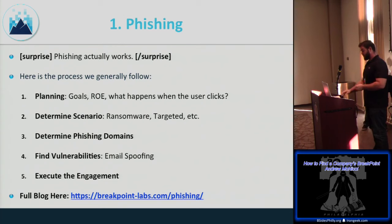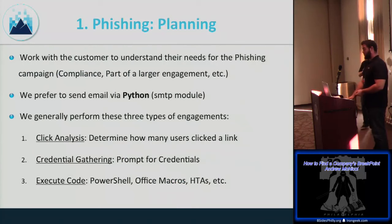We send email with Python — it's cheap and it works. Larger scale tools like Lucy got called by spam filters, especially for click analysis links, because they build ugly tracking URLs. With Python you have flexibility to create your own links and check access logs to see who clicked. Three general approaches: click analysis, credential gathering, or executing code.